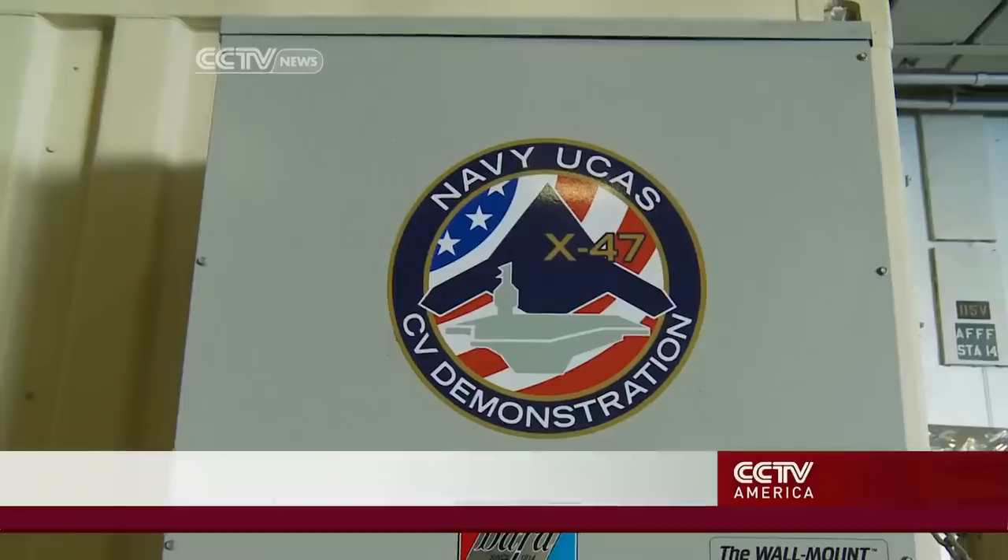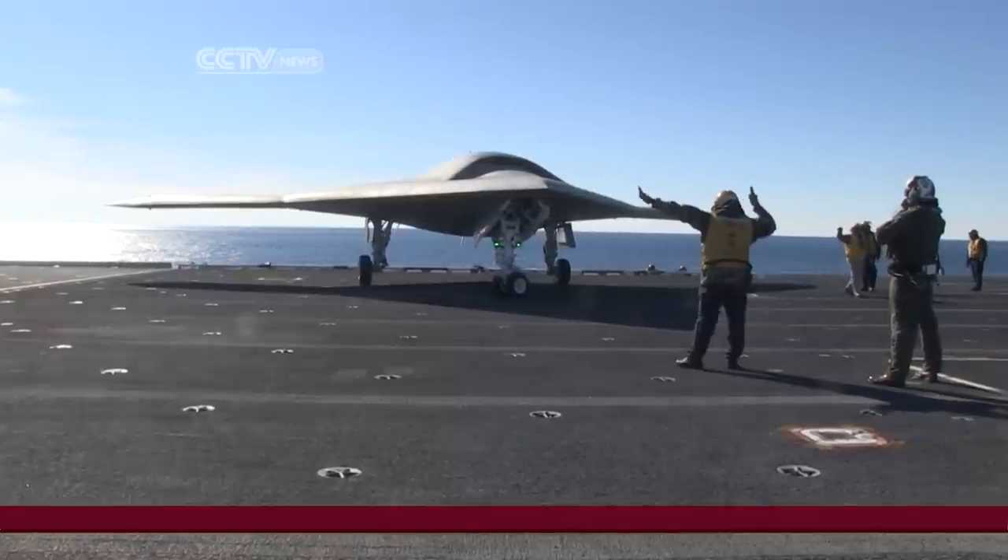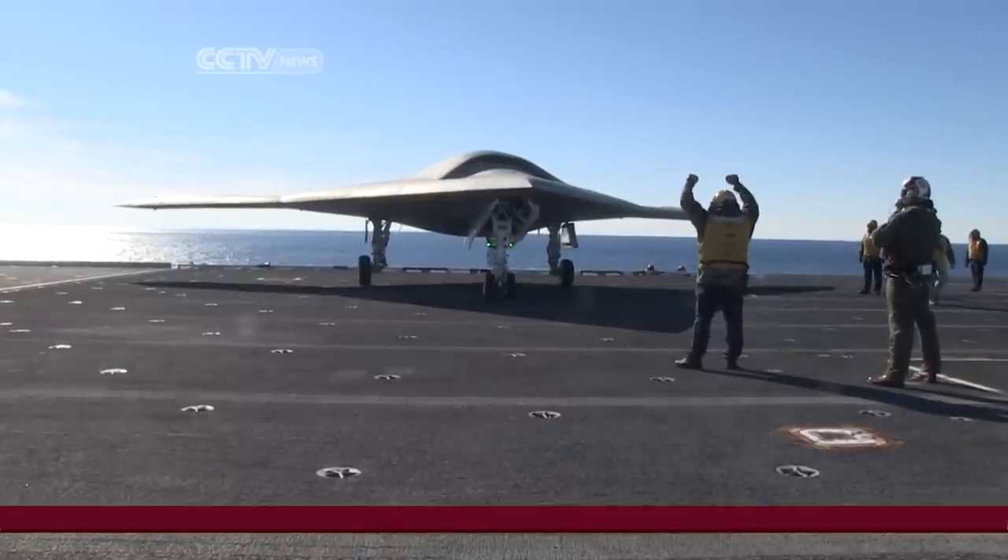Rear Admiral Matt Winter heads the Navy's unmanned aerial vehicle program. It is the unmanned carrier-launched airborne surveillance and strike program — or in Navy parlance, UCAS. Winter says the drones will become a major part of naval warfare within five years.